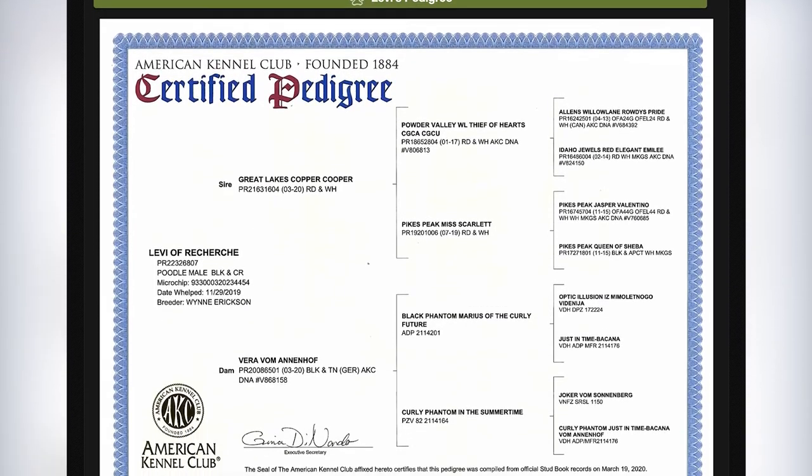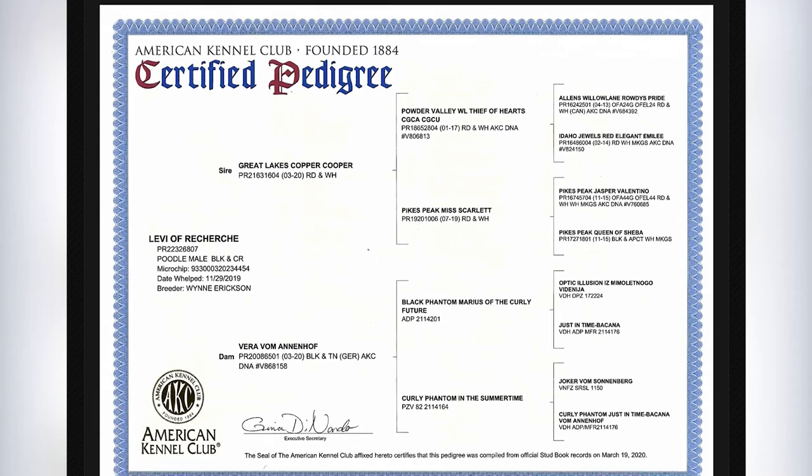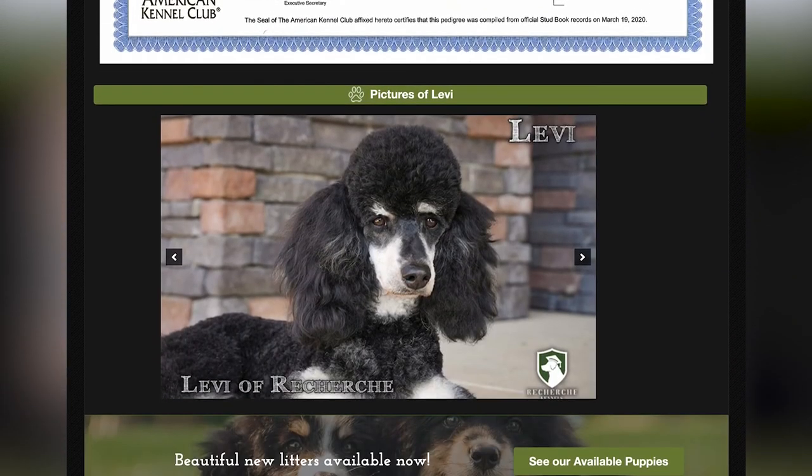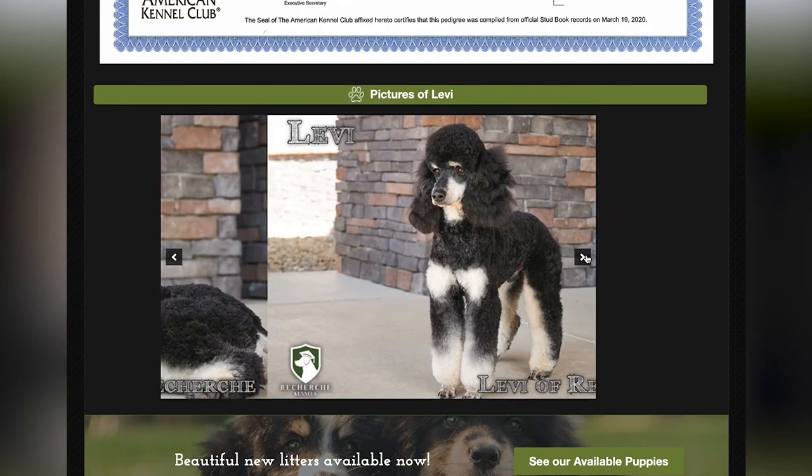He's a phantom poodle. You'll see his pedigree and all of his health clearances, his parents, all that information. One thing we love about him is his looks — he is absolutely stunning, and is just a beautiful poodle to breed here for Recherche Kennels.